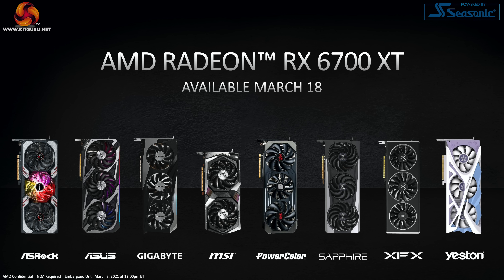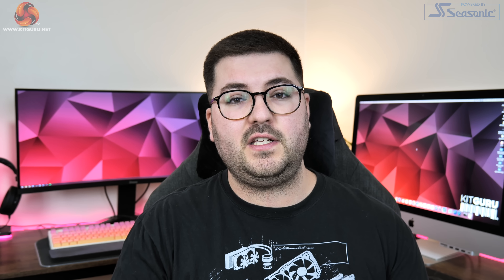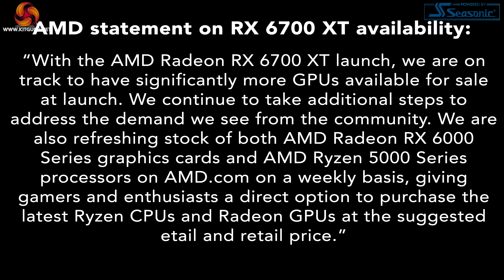That is if we can assume a good level of availability, and unfortunately this is the topic we need to cover first as I'm sure there will be plenty of comments asking about supply, or rather the lack of supply. We were able to talk with AMD about this yesterday and they were fairly non-committal, however they did later send out a statement. In AMD's words: with the AMD Radeon RX 6700 XT launch we are on track to have significantly more GPUs available for sale at launch. We continue to take additional steps to address the demand we see from the community. We are also refreshing stock of both AMD Radeon RX 6000 series graphics cards and AMD Ryzen 5000 series processors on AMD.com on a weekly basis, giving gamers and enthusiasts a direct option to purchase at the suggested retail price.